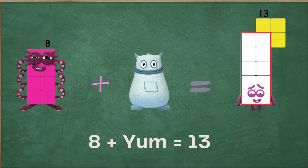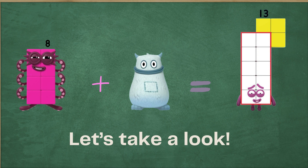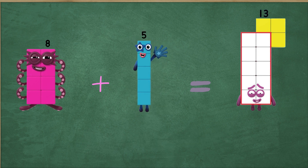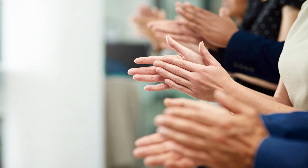Let's make it harder. Eight plus yum equals 13. So who is in yum's tummy this time? Let's take a look. It's five. That's right, because eight plus five equals 13. So yum is five. Wow. Well done.